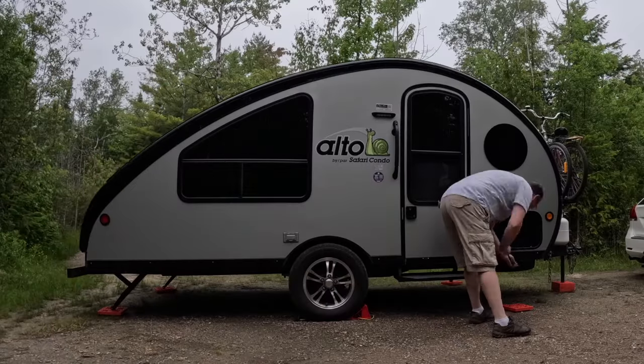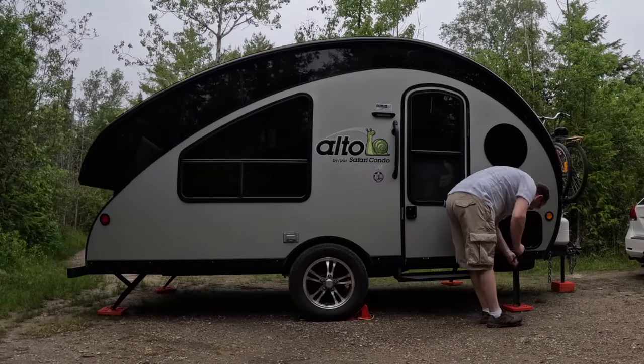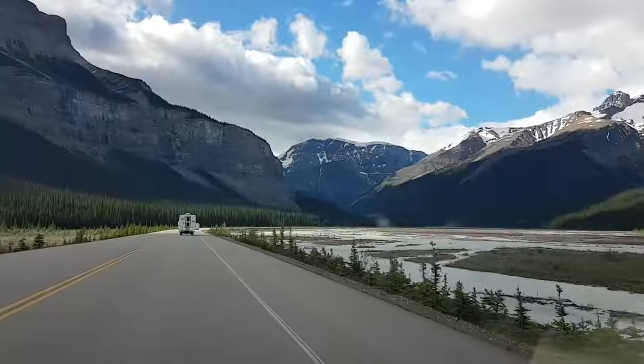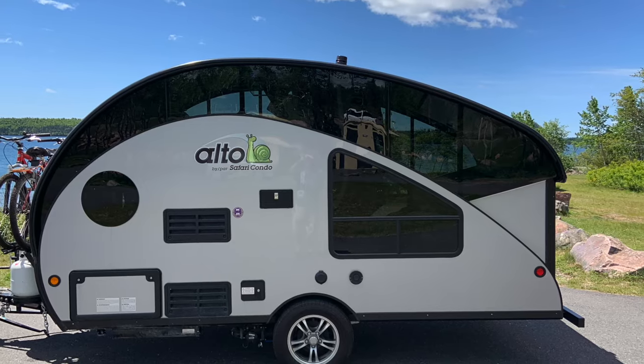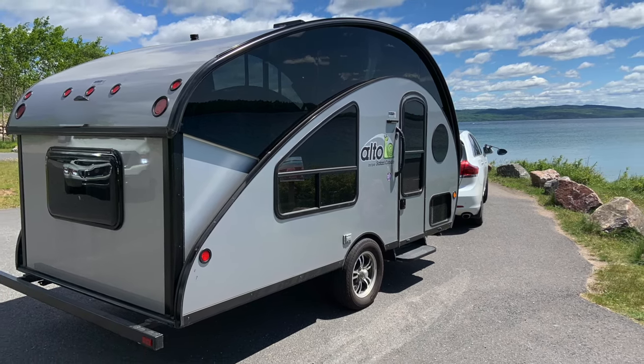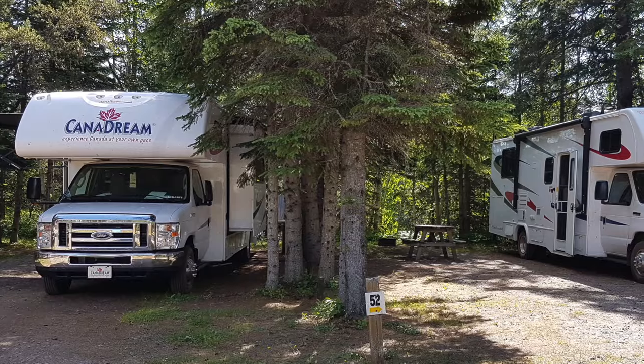We've owned our Safari Condo Alto R1723 now for almost three years and our family of four has done several long trips in it, including a 5,000 mile tour through the Canadian Rockies. At just 17 feet long and only 2,020 pounds dry, this teardrop is definitely small. But before we bought the trailer we also did three long vacations in huge Class C RVs, so we think our analysis should be fair and balanced. Are we planning to upsize or are we going to stick with our small camper? Stay tuned to find out.